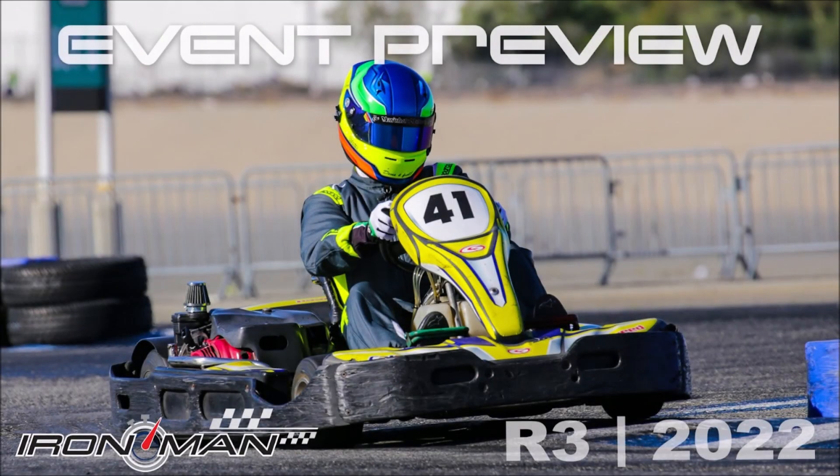So there we have it — the preview for round number three of the 2022 Ironman series. Thanks again for watching. We'll see you at the track.